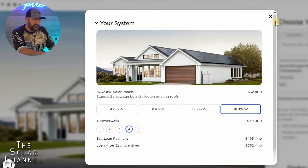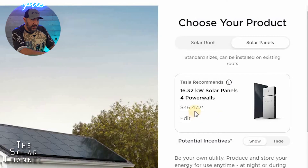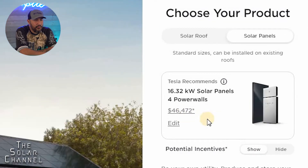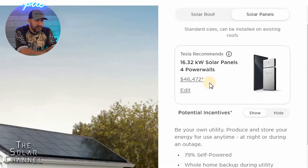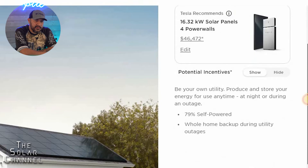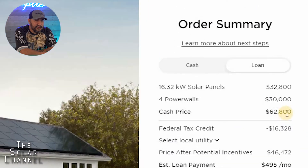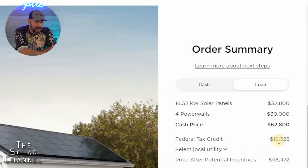So let's go with the recommended system. We'll go with the four Powerwalls — this is the most expensive system they have. It's telling me my system would be $46,472, but there's a little asterisk. That asterisk tells us the actual cost of the system is $62,800, with the federal tax credit already subtracted.